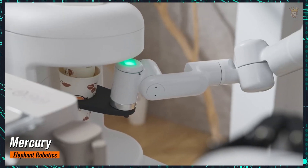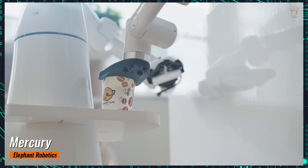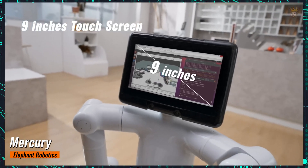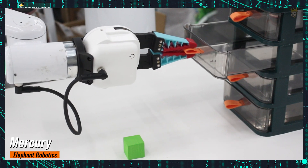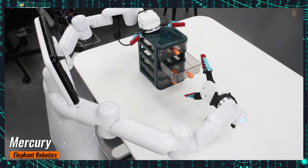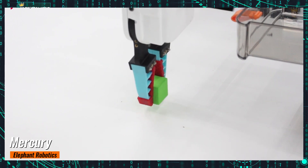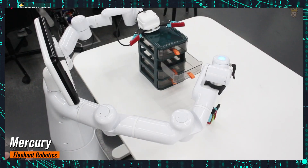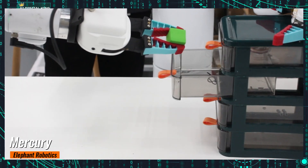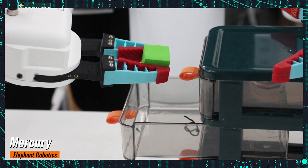The Mercury A1 robotic arm also features the innovative MyPanel, a two-inch touchscreen designed for quick teaching, programming, deployment, and debugging, eliminating the need for additional hardware and simplifying the user experience. The newly developed MyBlockly offers a dual-editing function, allowing users to quickly program the left and right arms with predefined shortcut commands, facilitating efficient collaboration between the two arms and achieving a synergy where the whole is greater than the sum of its parts.